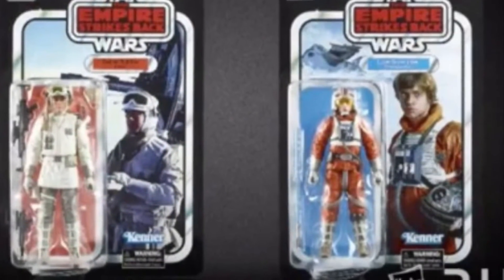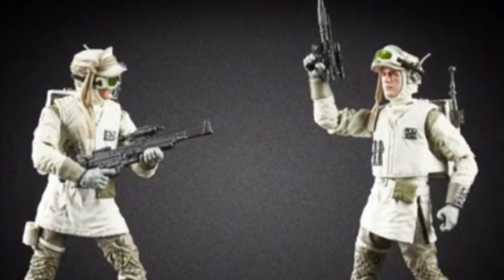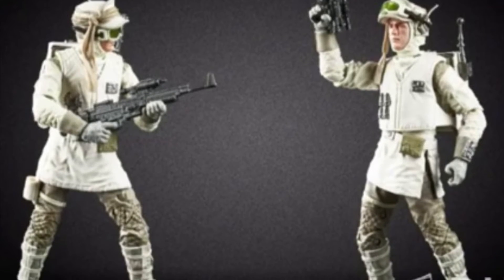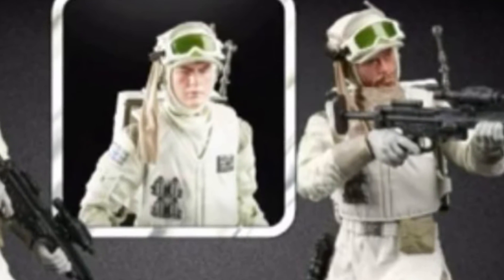We're going to have to troop build this Hoth Trooper — he's pretty cool. It comes with two different guns and two different heads, because you can have a bearded version and a non-bearded version. If you see here — bearded and non-bearded.